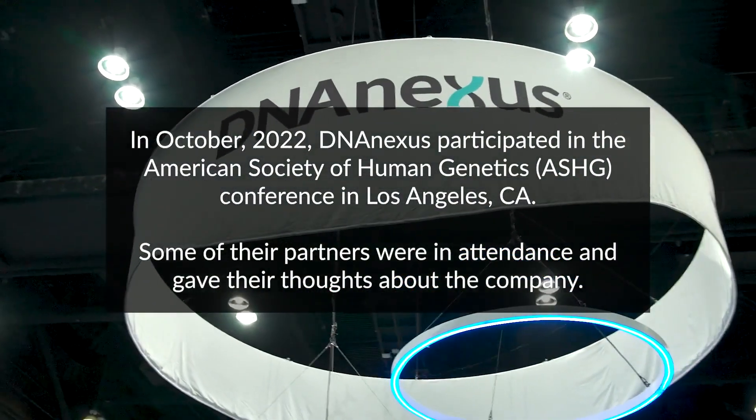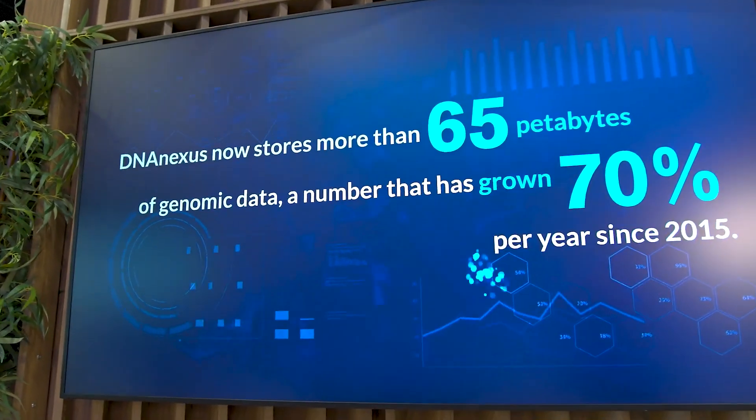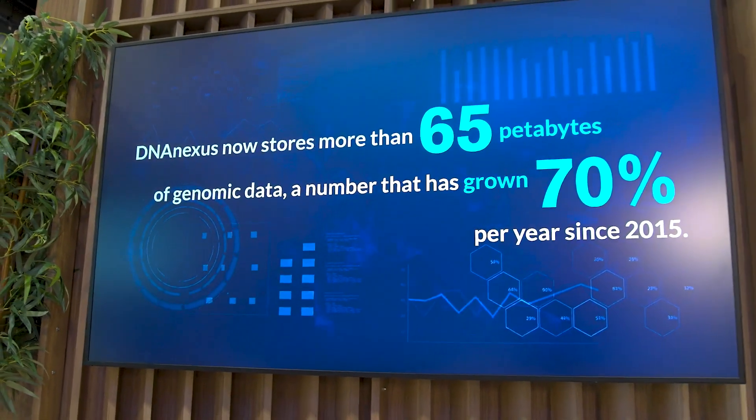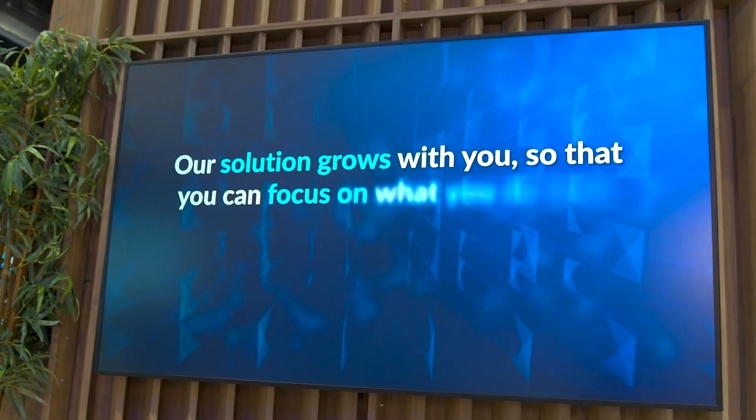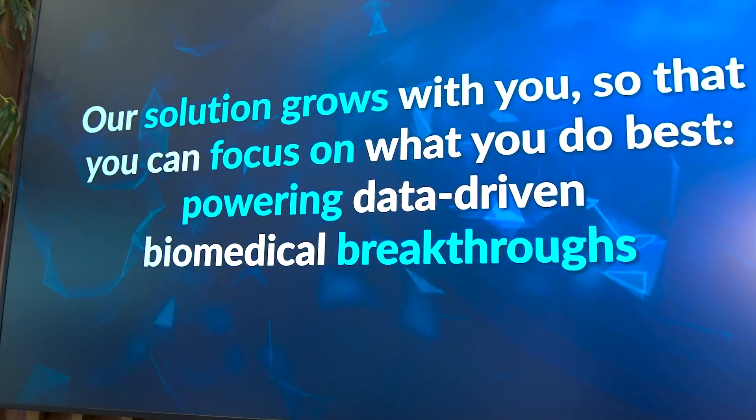What DNA Nexus does for us is provide a toolset and an environment that helps you get your work done with out-of-the-box tools, but it also enables you to develop your own tools and code to analyze and visualize data — with the expertise we have within the institution, utilizing the workbench that is on the DNA Nexus platform.